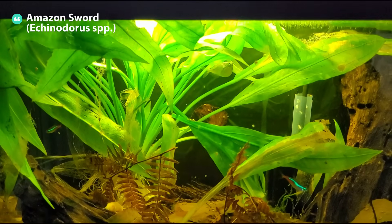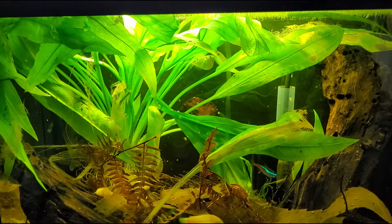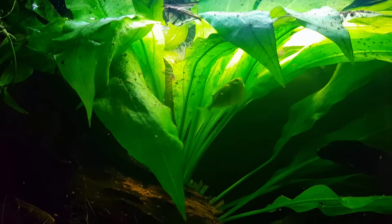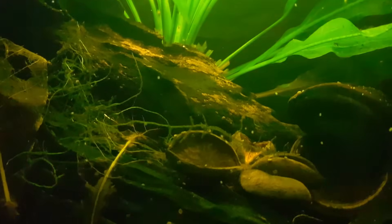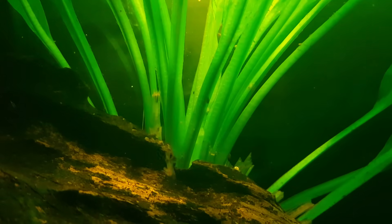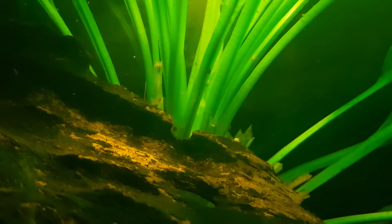Amazon swords, for example, thrive in such environments due to their evolutionary adaptation to black water habitats in the Amazon river. These plants demonstrate vibrant leaf growth and improved coloration when exposed to enhanced nutrient availability in tannin water. This acidic environment also helps suppress harmful pathogens and algae, creating a healthy ecosystem for plants.